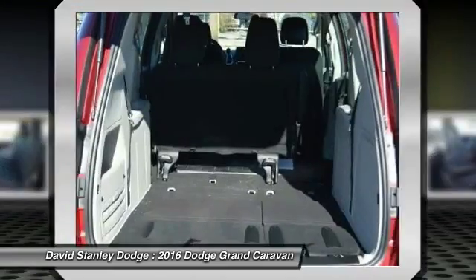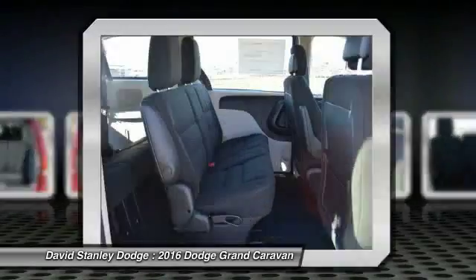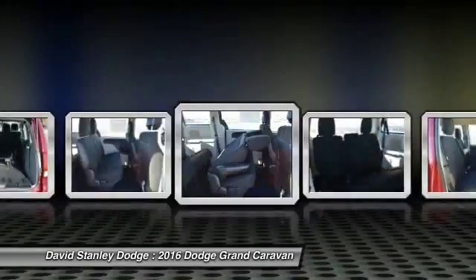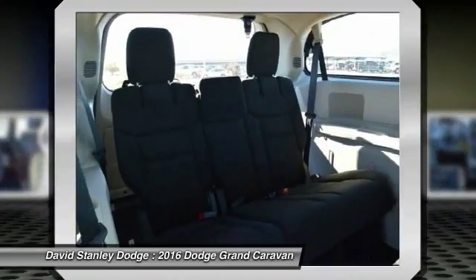Power windows, rear window defroster, CD player, trip computer. A vehicle like this doesn't come along every day. Come in and get it before someone else does.